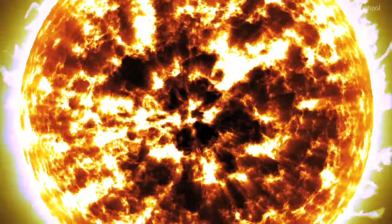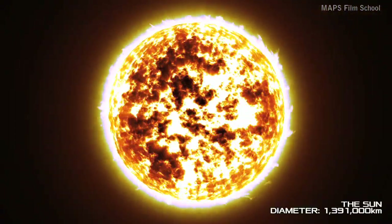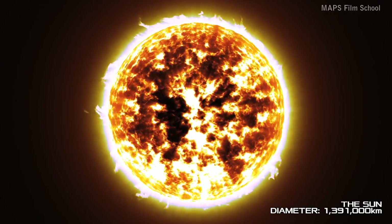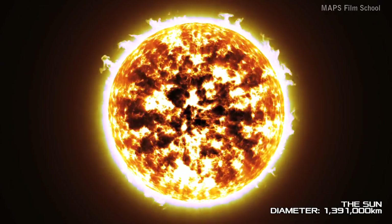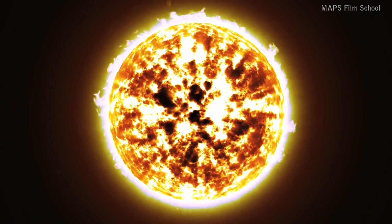This journey begins at the center of our solar system, the Sun. It has a diameter of 1,391,000 kilometres. It emits light, and light travels at 299,792 kilometres per second. You would have to drive around the entire coastline of Australia 170 times for every one time around the surface of the Sun.